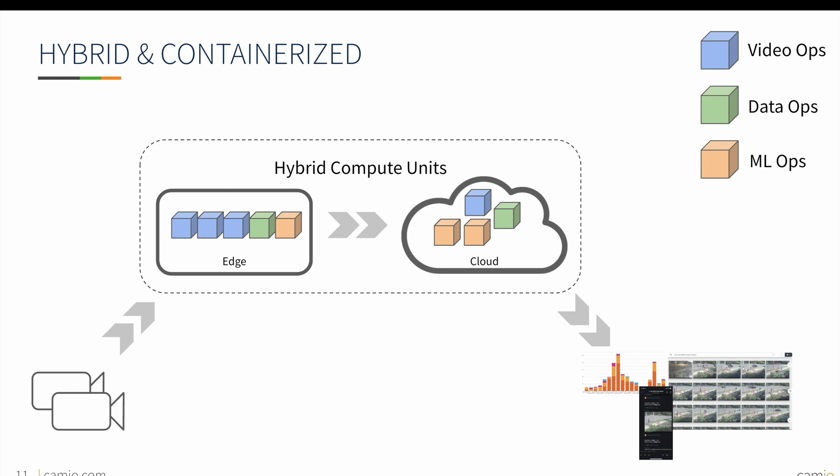Cameo is built on a hybrid and containerized infrastructure, meaning that Cameo is able to move processing to a local machine or to the cloud for the best price or performance. This approach positions Cameo perfectly for the future as Kubernetes deployments and edge infrastructure become more powerful and widely available.